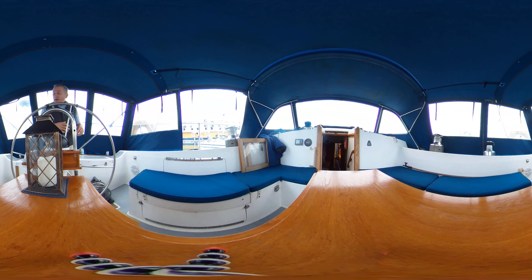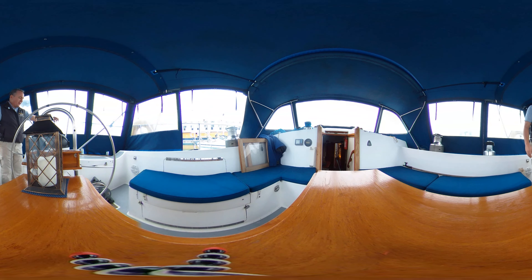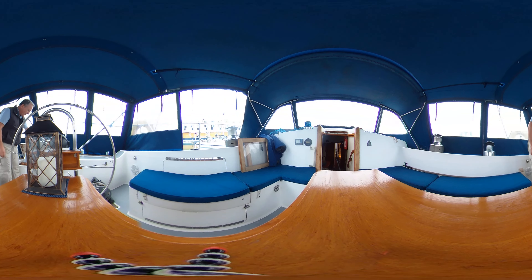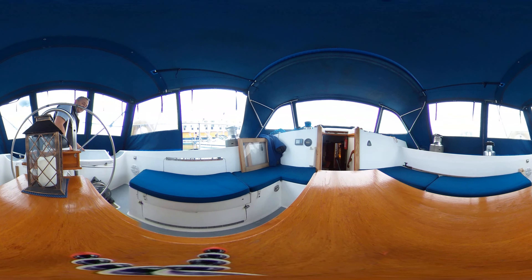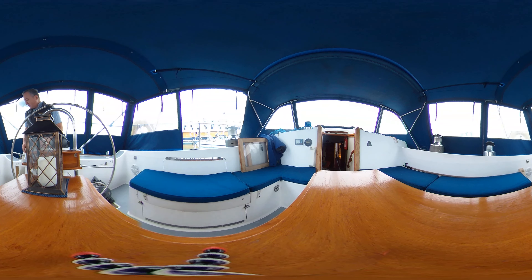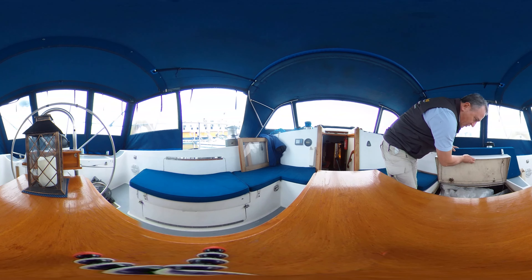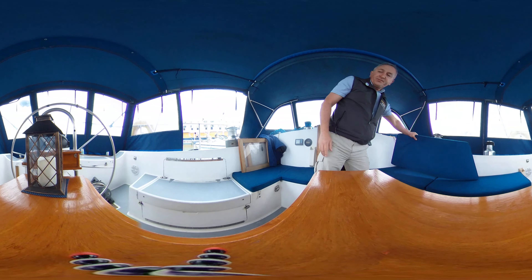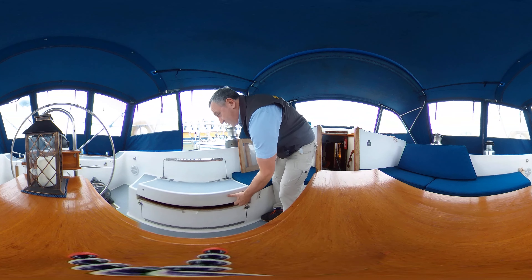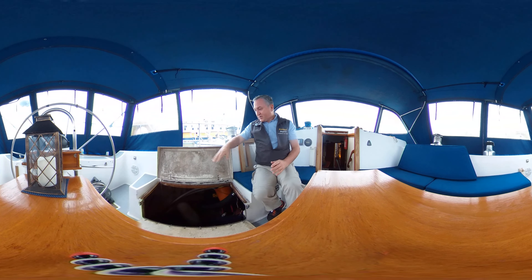Behind me I've got lots of lockers. There's a middle section that looks like the emergency steering connection to the steering quadrant should the wheel fail. There's a nice big cockpit locker with plenty of room in there, and another locker that opens up to reveal two lovely big gas bottles. Over on the port side, moving that cushion out of the way reveals what looks like another cockpit locker but is actually access down to the engine space.